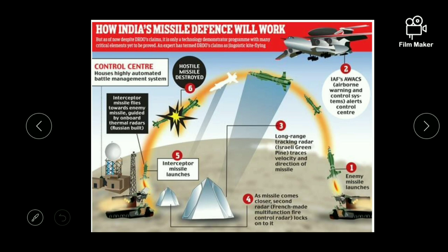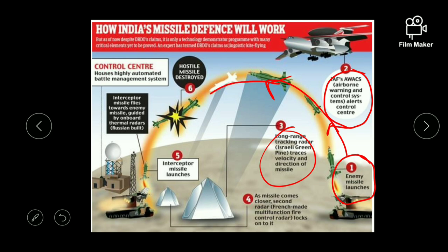Ballistic missile defense system is an initiative to develop and deploy a multi-layered system to protect India from ballistic missile attacks. First, the enemy missile is launched and tracked by Indian Air Force airborne warning and control system, alerting the control center. Next, long range tracking determines the velocity and direction of the incoming missile. As it comes closer, a second radar locks into it, and finally the interceptor launches a missile to destroy the hostile enemy missile.